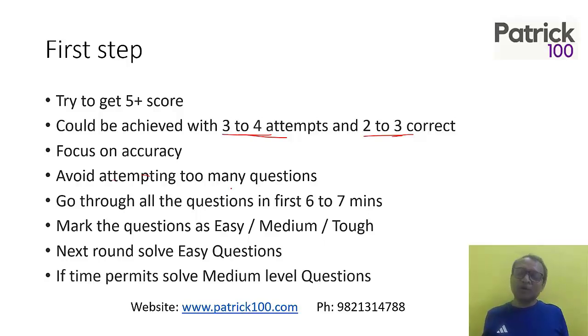After solving the easy questions, go to medium level questions if time permits. So the strategy is: 6 to 7 minutes to go through the whole paper, mark them as easy, medium, or tough, ensure you don't miss any easy questions, then solve the easy ones you marked and then the medium level ones. The focus here is a 5-plus score.